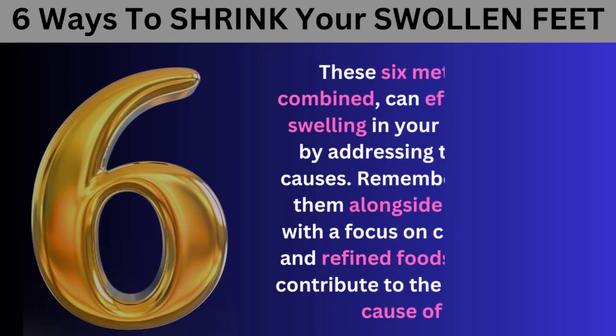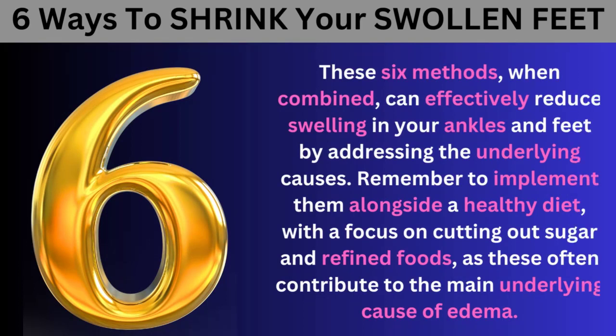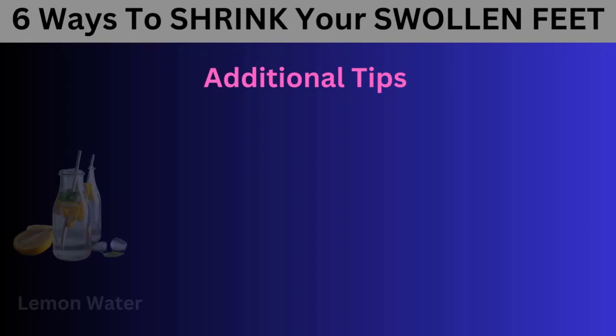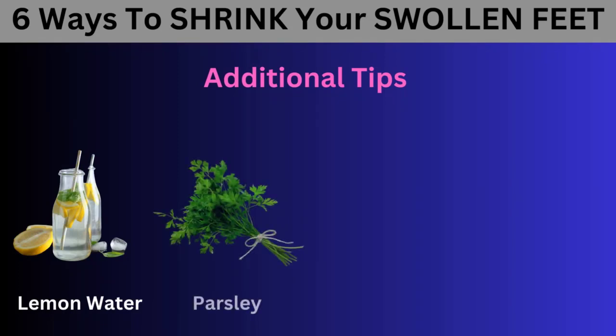These six methods, when combined, can effectively reduce swelling in your ankles and feet by addressing the underlying causes. Remember to implement them alongside a healthy diet, with a focus on cutting out sugar and refined foods, as these often contribute to the main underlying cause of edema. Before we conclude, here are a few additional tips that can aid in draining fluid from your feet.